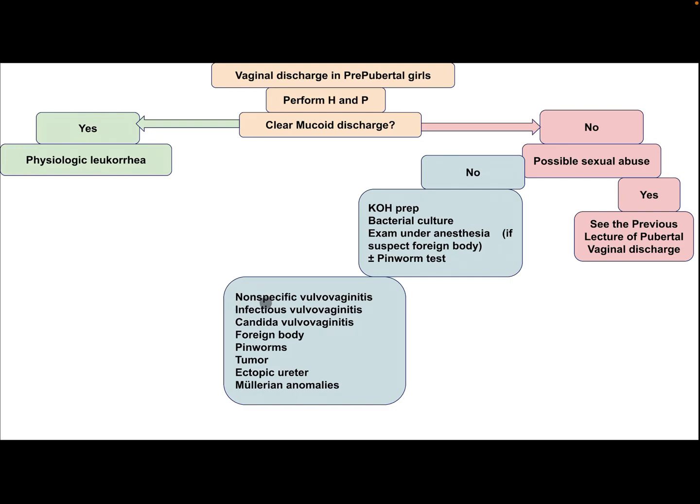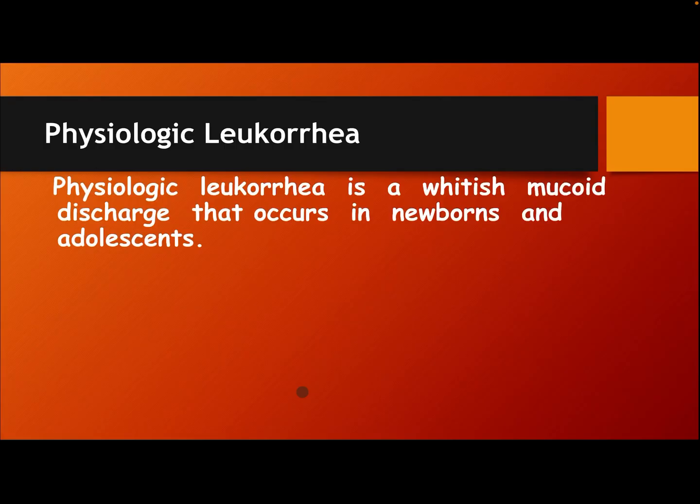Differential diagnosis includes: non-specific vulvovaginitis, infectious vulvovaginitis, candidal vulvovaginitis, foreign body, pinworms, tumor, ectopic ureter, and Müllerian anomalies.